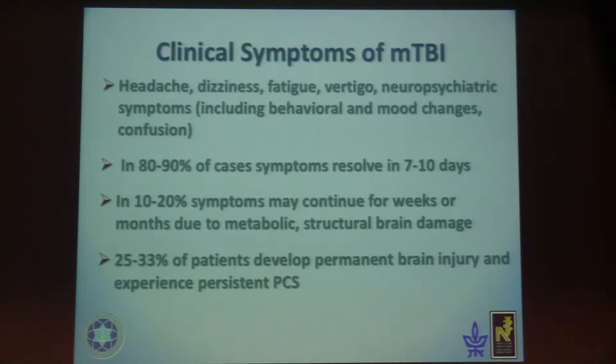Up to 90% of cases, symptoms resolve in 7 to 10 days. But in 20% of cases, symptoms may continue for weeks or even a month due to metabolic and structural brain damage. 32% of patients develop permanent brain injury and experience what we call persistent post-concussion syndrome.